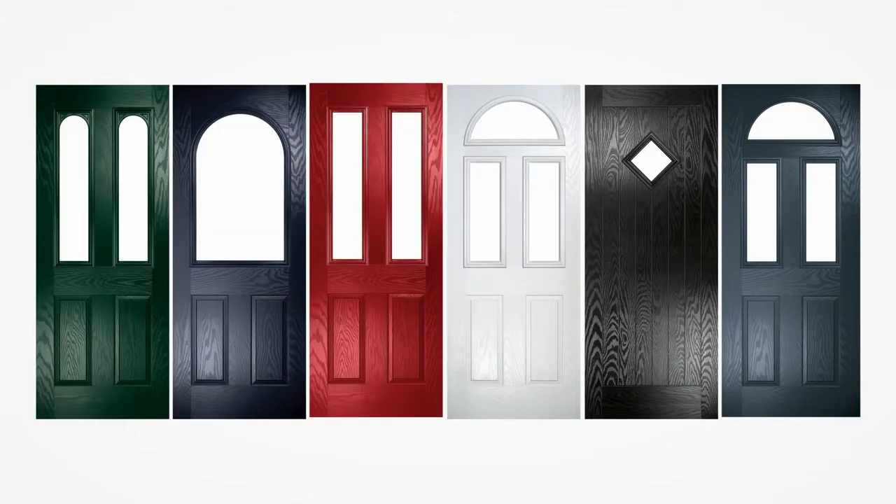Choose from one of our six classic colours: Anthracite Grey, Black, White, Red, Blue and Green.